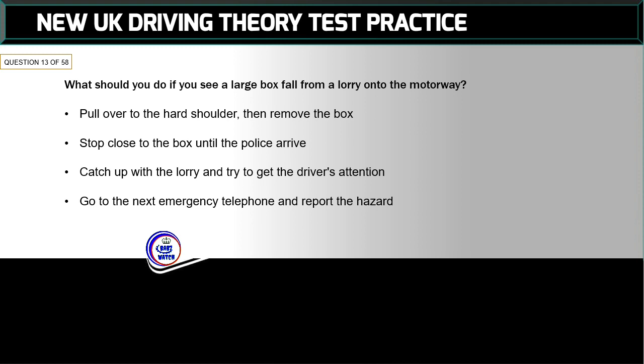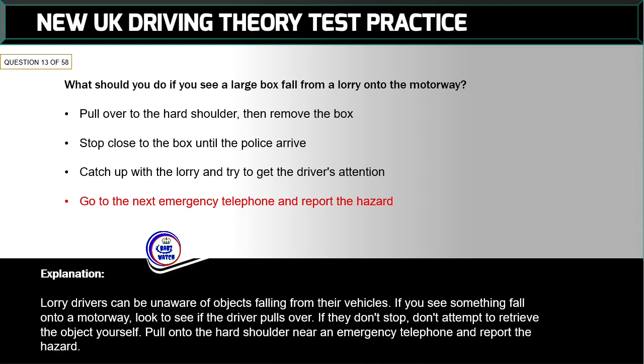Question 13 of 58: What should you do if you see a large box fall from a lorry onto the motorway? The correct answer is: go to the next emergency telephone and report the hazard. Lorry drivers can be unaware of objects falling from their vehicles. If you see something fall onto a motorway, look to see if the driver pulls over. If they don't stop, don't attempt to retrieve the object yourself — pull onto the hard shoulder near an emergency telephone and report the hazard.